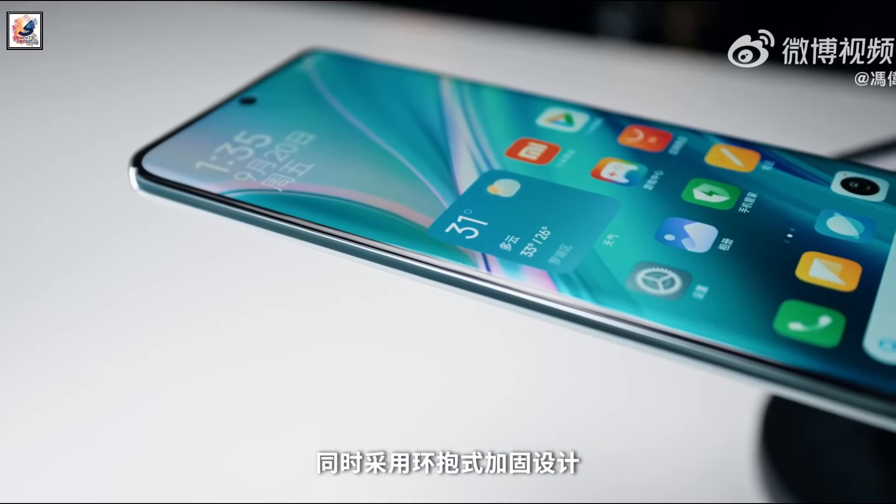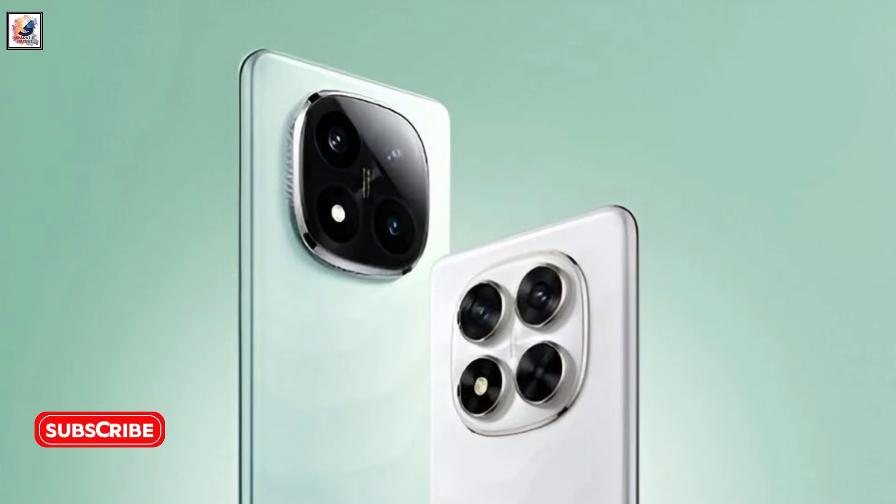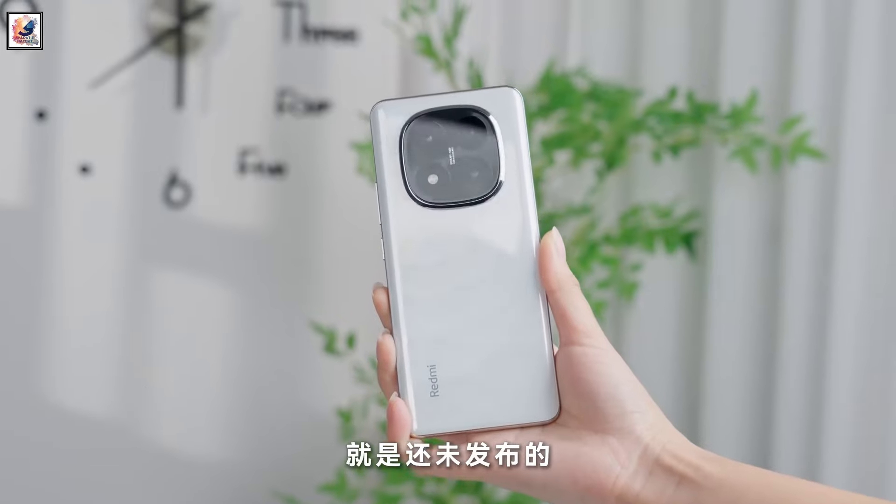Redmi Note 14 Pro Series launched in China, with Redmi Note 14 Pro and Redmi Note 14 Pro Plus.